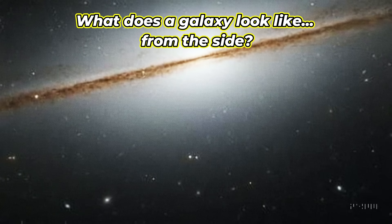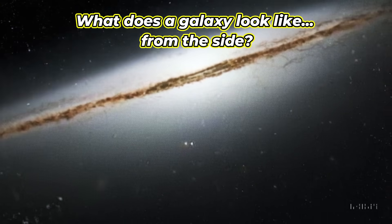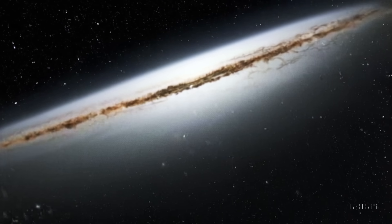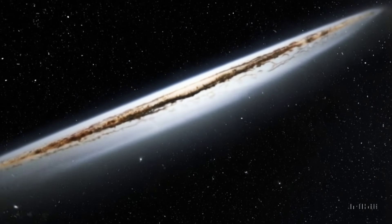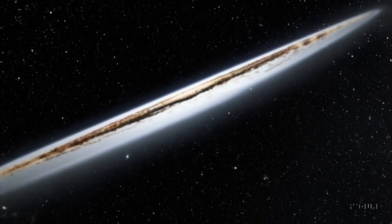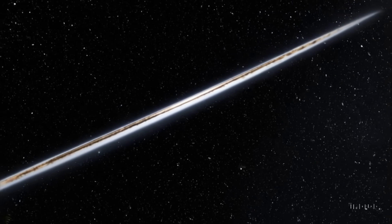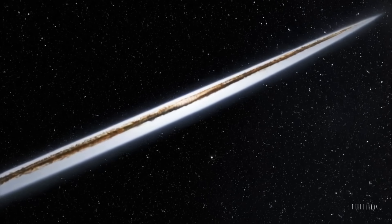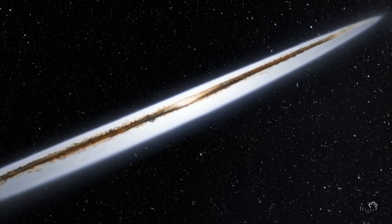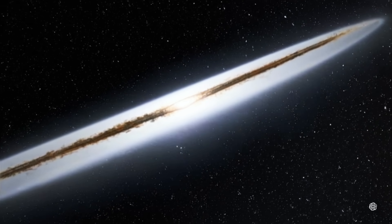What does a galaxy look like from the side? In a slim strip of starlight, we find what astronomers call a pancake galaxy. Rubin's image reveals this galaxy edge-on — razor thin, elegant, and nearly invisible. We can see its dust lane, a dark trail slicing through its core. It's the cosmic equivalent of seeing a planet as a crescent instead of a full disk — a perspective that changes everything.